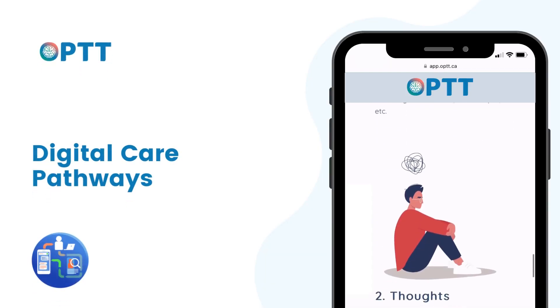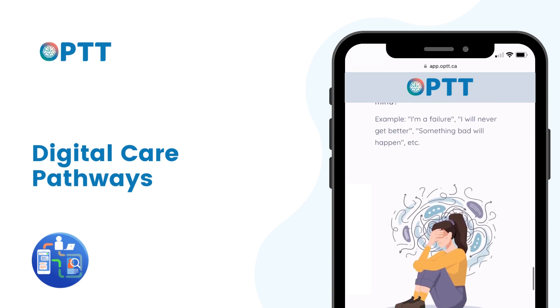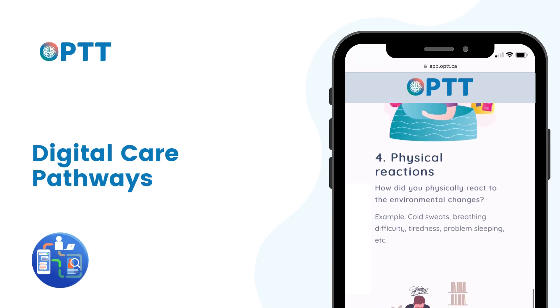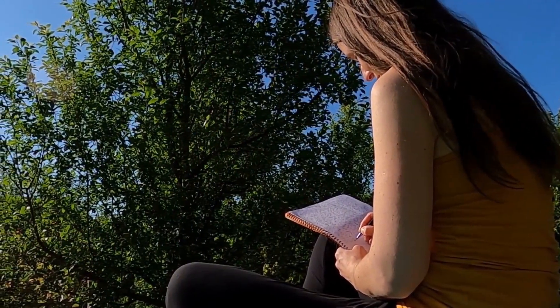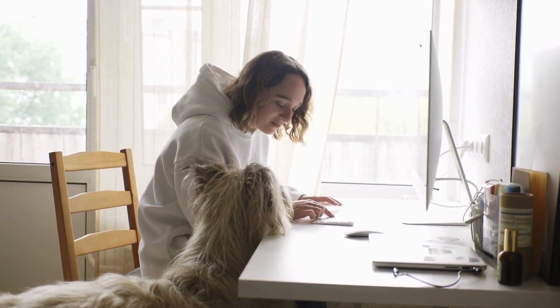Then, assign digital behavioral healthcare programs to optimize continuity of care for each patient. Each Opt program is evidence-based and clinically validated to assist clinicians in providing a hybrid approach to meet the needs of their patients. Patients can complete the digital programs and submit assigned practice questions on their own time in a comfortable environment for clinicians' review.